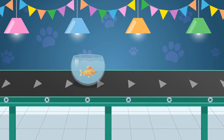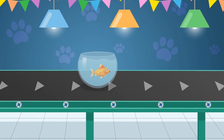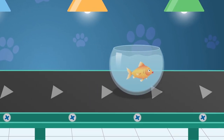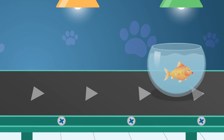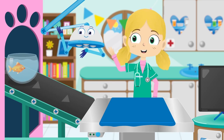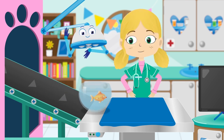Many people think that goldfish have trouble remembering things. This is actually not true — goldfish have memories that last three months. I do hope Lucy remembers what she's come here for today. Hi Lucy, how can I help you today?